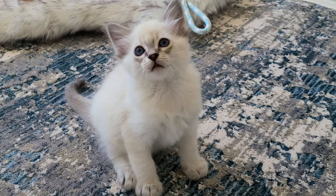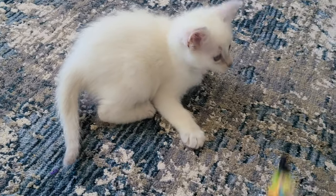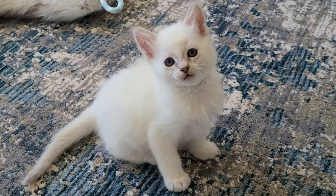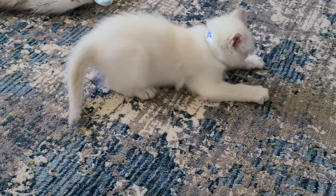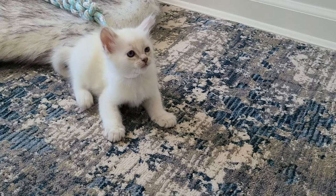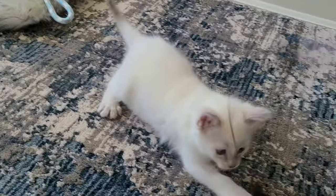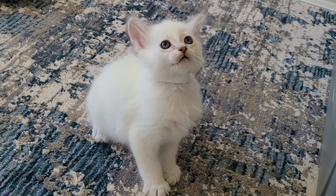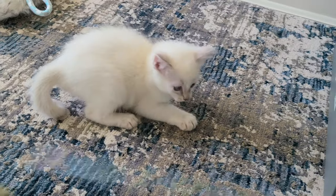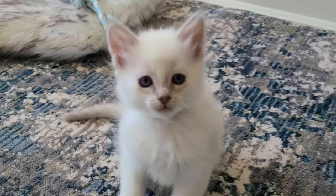I'm going to get another kitten out now. This kitten is Frost. He is our lilac lynx point Balinese. You can definitely see a difference in the facial structure between Frost and Snow — they are both lilac lynx points. They both have great personalities. Neither one of them are scared or skittish or mean. They're just very, very sweet, but you can definitely see a difference in the facial structure of the cats.